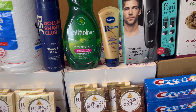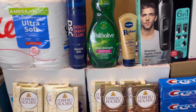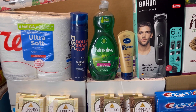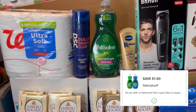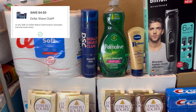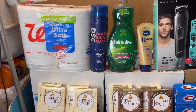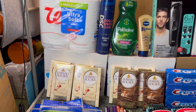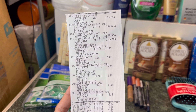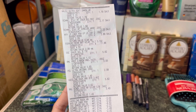They also only had one Vaseline, so I needed to grab different items. I grabbed Palmolive for $3.29 — we have a $1.50 digital coupon — the Dollar Shave for $5.99 with a $4.50 digital coupon, and one Walgreens brand toilet paper for $1.99. Here's my receipt for that transaction. It's different because of the sale I used: take 25 and WAG 10.